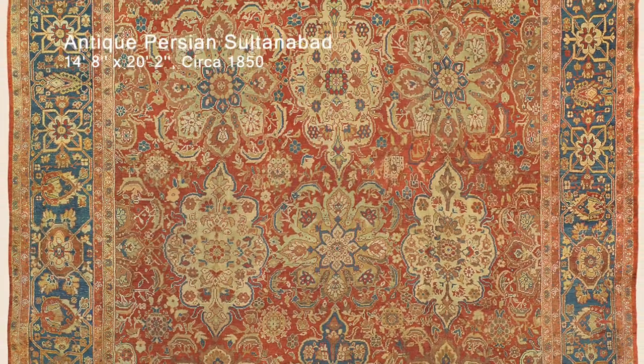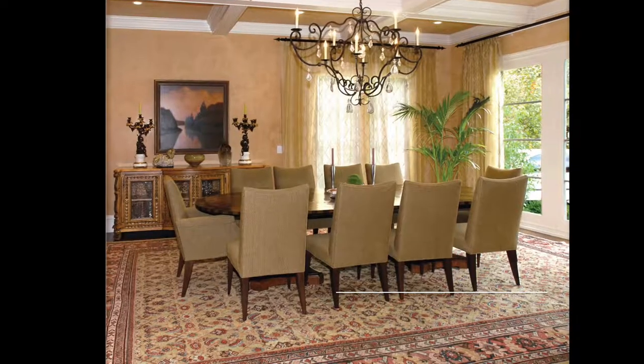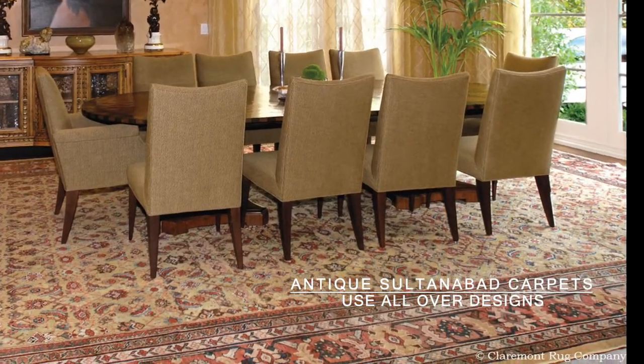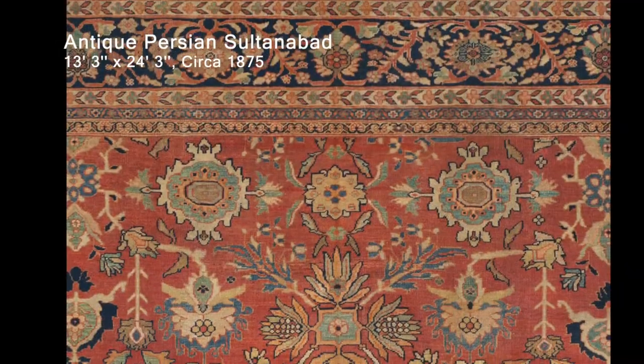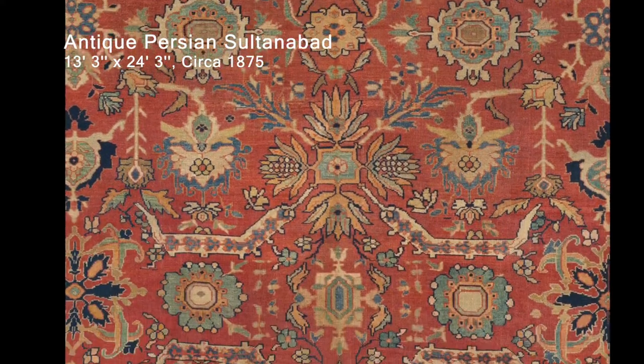The finest and hardest to find of both the ivory ground pieces and the entire Sultanabad oriental carpet group uses all-over designs of spaciously placed, extremely over-scale blossoms asymmetrically arranged across a sparsely adorned field.